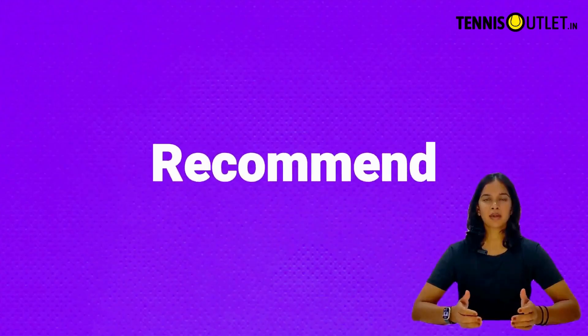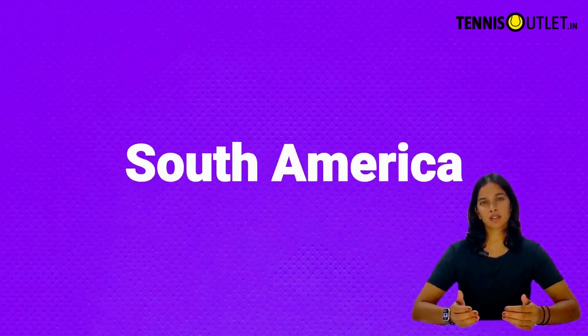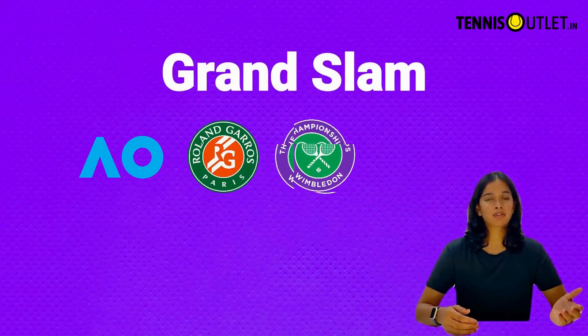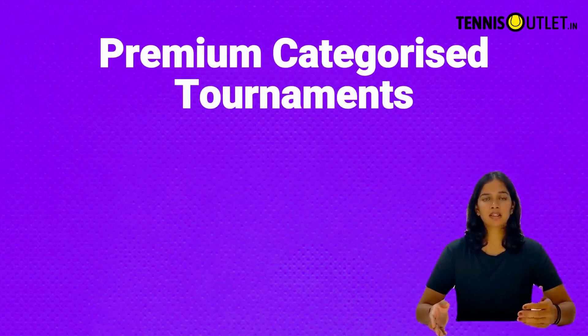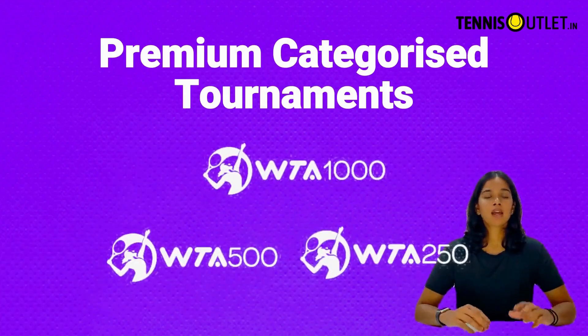If you're a player looking to start playing WTA circuit tournaments, I would recommend starting with tournaments in Africa or South America, where you can get entry easily. Some of the tournaments organized by the WTA are the Grand Slam tournaments like the Australian Open, the French Open, Wimbledon, and the US Open. There are also premium categorized tournaments like the W1000, W500, and W250. W125 stands as the first level of tournament organized by the WTA.